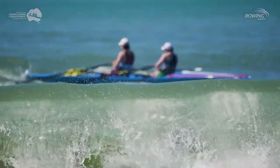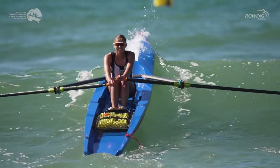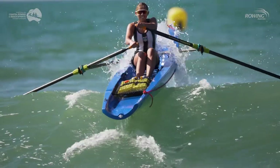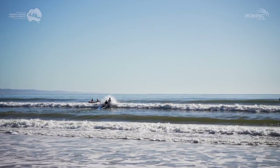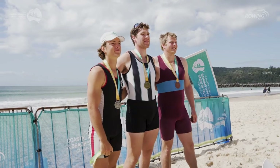Oh, it was so much fun. I really enjoyed it. It was my first time doing coastal rowing and beach sprints and I love it — it was so fun. It's so different to flat water rowing, but in a good way. It's all new experiences for me and for everyone here, and we're looking forward to coming back next year and picking up on the skills I learned today.